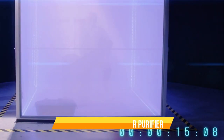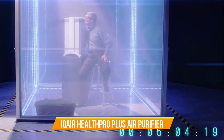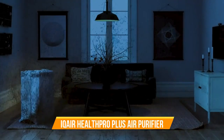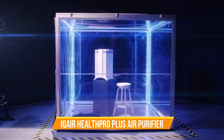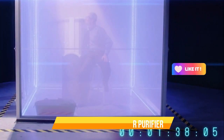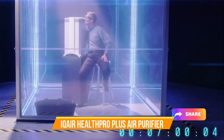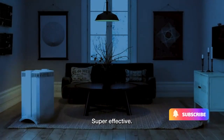With its sleek and intuitive control panel, you can easily customize fan speeds and set timers. Plus, the ultra-quiet operation won't disrupt your peace and tranquility. Invest in your well-being with the IQ Air Health Pro Plus Air Purifier and experience the life-changing benefits of breathing the purest air possible. Make every breath count with IQ Air.